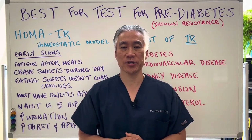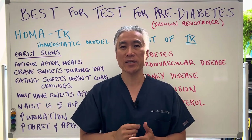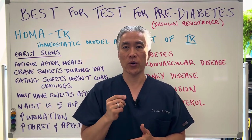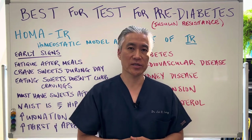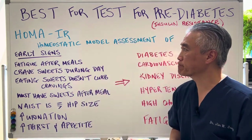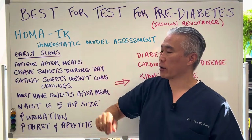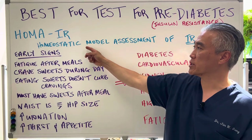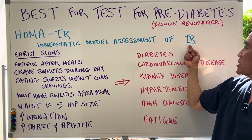Welcome back, this is Dr. Jen Sung, where clinical excellence meets excellent results. What is the best test for pre-diabetes, or what we call insulin resistance? Let's get right into it. The best test is HOMA-IR, which stands for Homeostatic Model Assessment of Insulin Resistance.